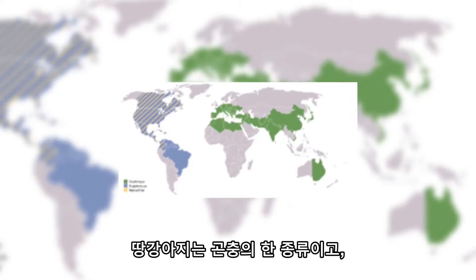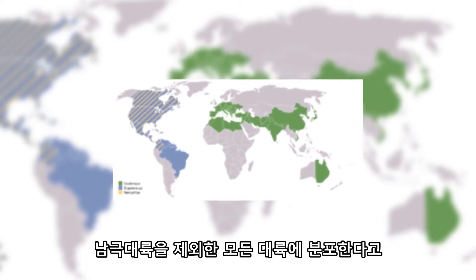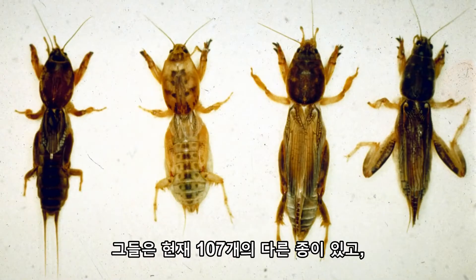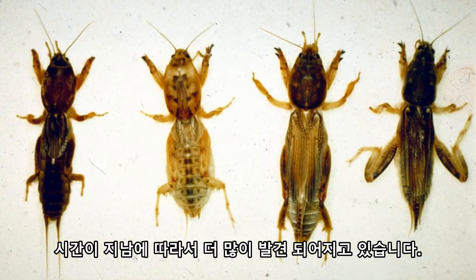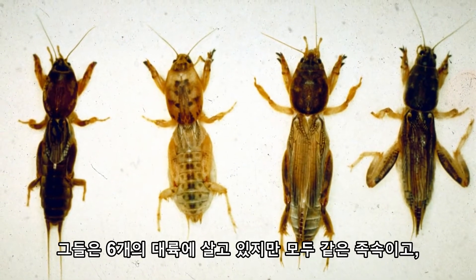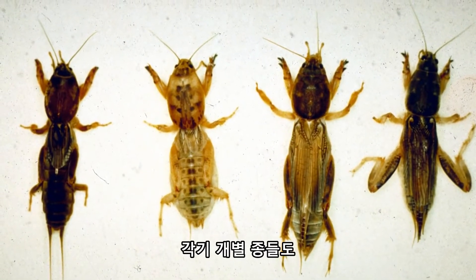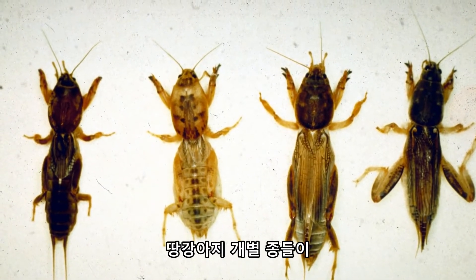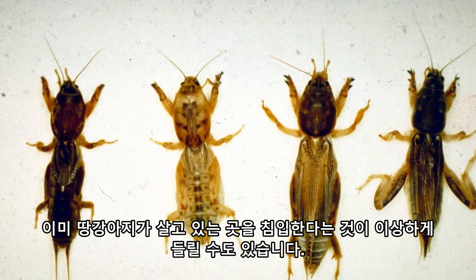Mole Crickets are a whole genus of insects and therefore are distributed all over the world on every continent except Antarctica, for rather obvious reasons. There are currently thought to be 107 different species, with more being discovered over time so there are likely far more than that. Though they are all the same genus and live on six continents, some individual species are invasive to areas where there are already mole crickets.